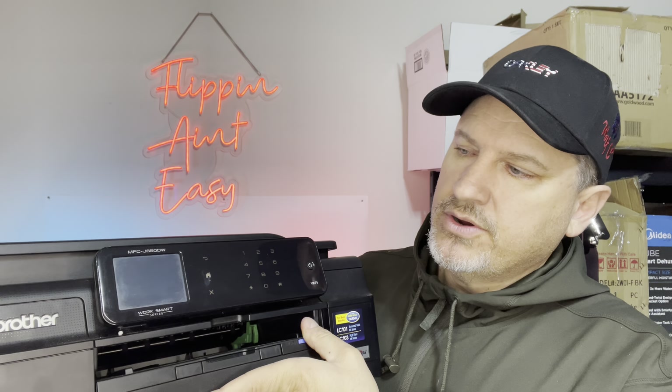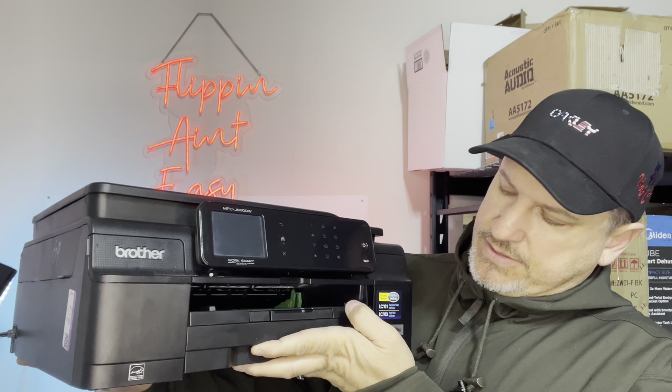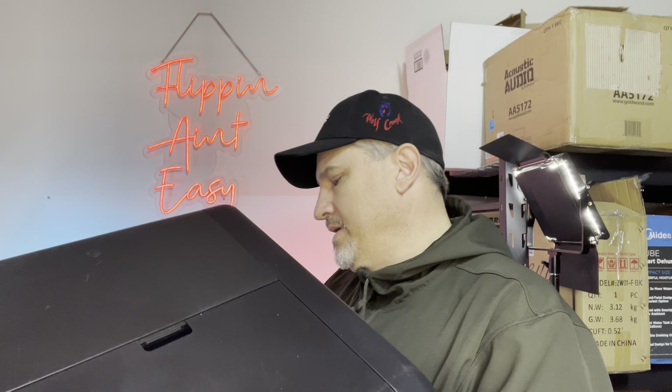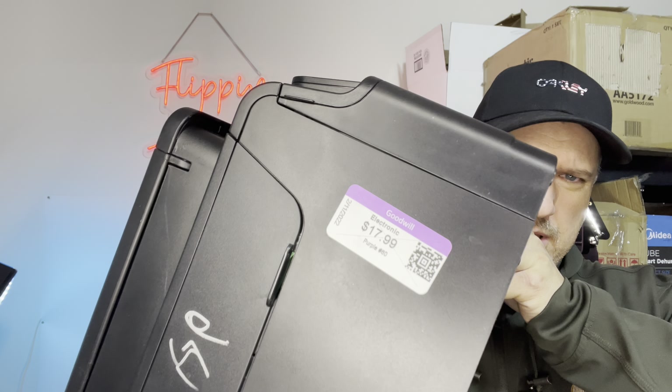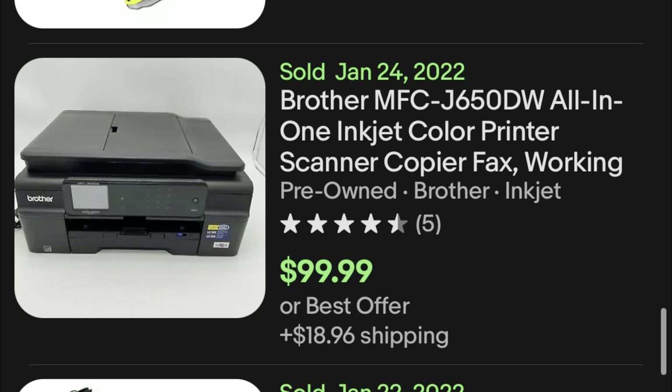The next one is a Brother multifunction laser printer, the Brother MFC-J650DW. Looks pretty good — it powers on and fires up, and it has the plug. This one was half off $18, so it was $9. The comps are really limited on this thing — we're talking around $80 to $90. For what I paid, if I put it up for $50 to $60 plus the cost of shipping, I'm sure someone will buy it.